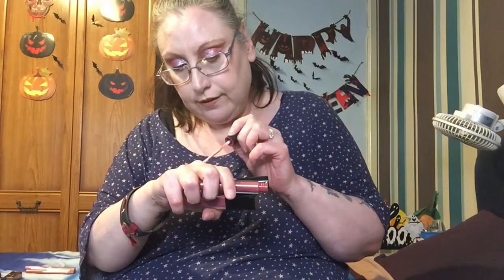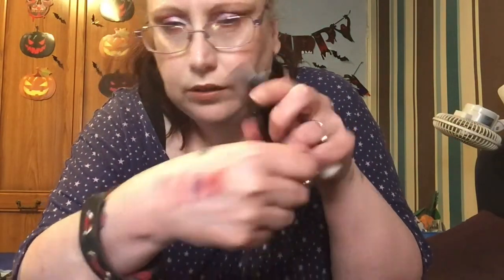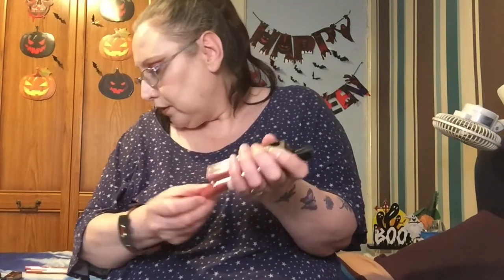That one is similar to the other shade but not too much. I have this other Revolution one which also looks quite similar - this one isn't the chocolate one, but it does smell of sweets which is really nice. Yeah, that one's fairly similar to the other but it's just slightly darker so that's fine. That one was also gifted to me.